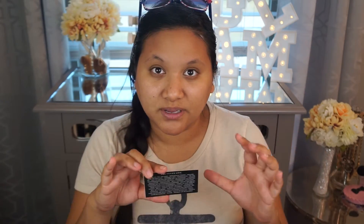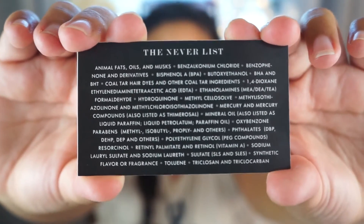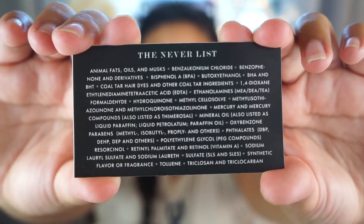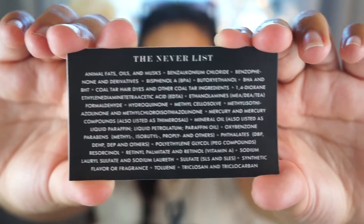Go to their website and check it out — I think you can buy directly. Here's a quick screenshot of the Never List, so try to avoid these ingredients as much as possible. And download Skin Deep — it's a really helpful tool to show what's bad about a product and why.